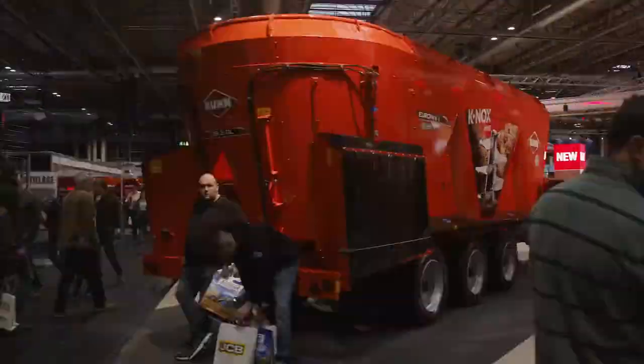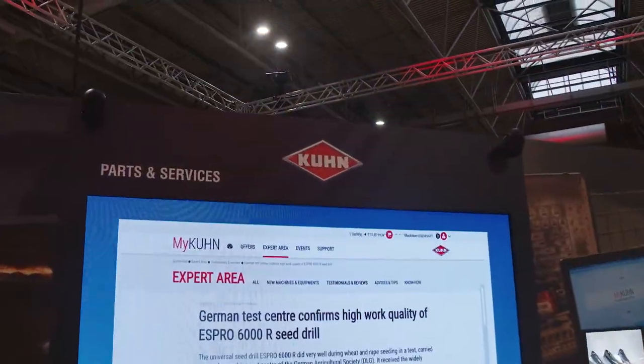We're here at LAMA 2020, hosted at the NEC for the second year, on the Coon stand. We are showing off our after-sales innovations, one of these being MyCoon.